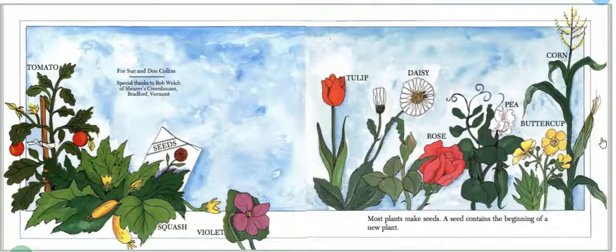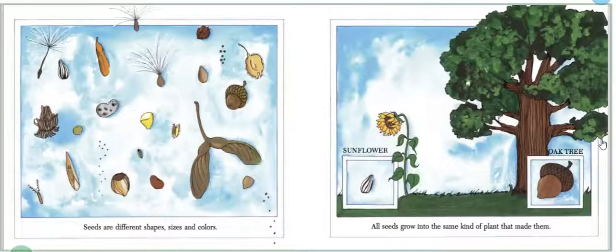Most plants make seeds. A seed contains the beginning of a new plant. Seeds are different shapes, sizes, and colors. All seeds grow into the same kind of plant that made them.